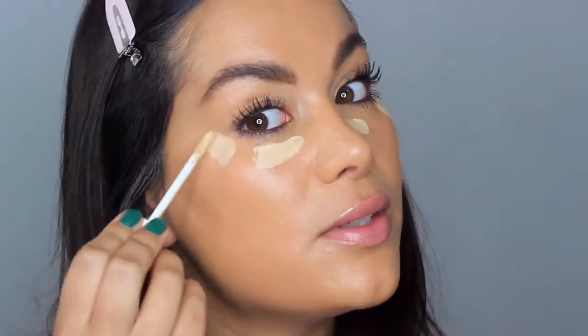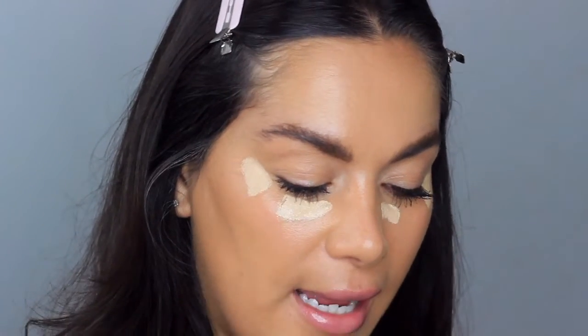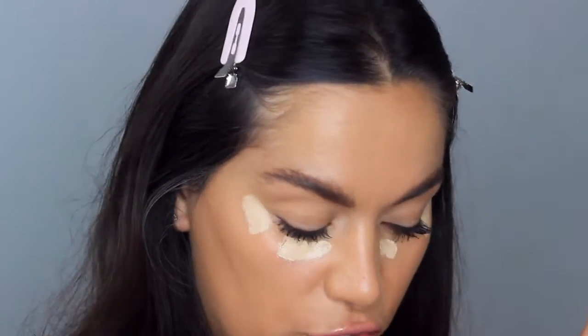Then I'm going to go in with a little bit of Fenty — I love this concealer, it is so creamy, great coverage. The shade is 185, I think it's the Instant Retouch Concealer. I'm just going to pop that in with a beauty blender. Let's not judge how dirty my beauty blender is — I definitely need to wash mine and get a new one. Maya has a habit of finding my beauty blenders and chewing on them, so a lot of them have gone in the bin.